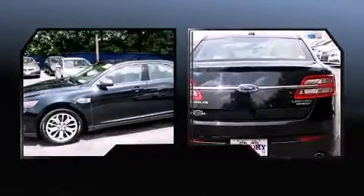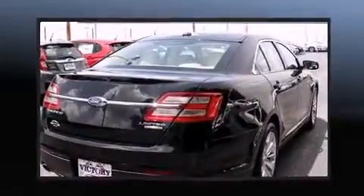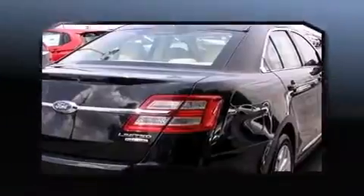A wealth of standard features mean that you no longer have to sacrifice, such as remote keyless entry, adjustable headrests in all seating positions, power front seats, a trip computer, heated and ventilated seats, and power windows.